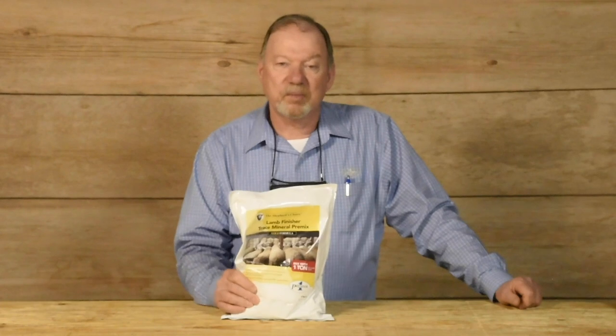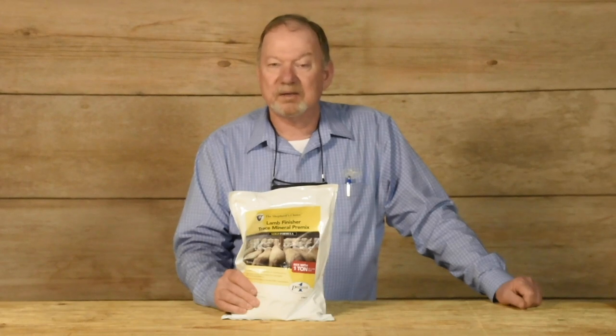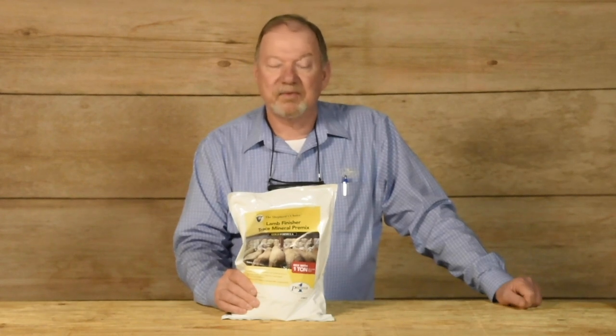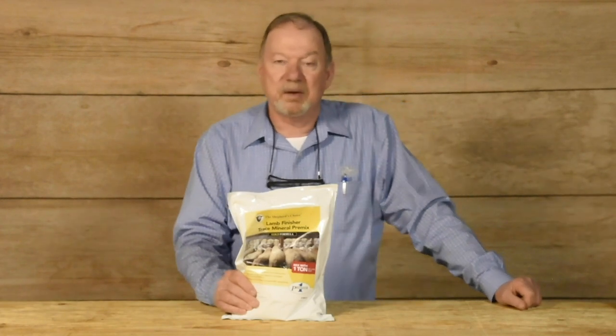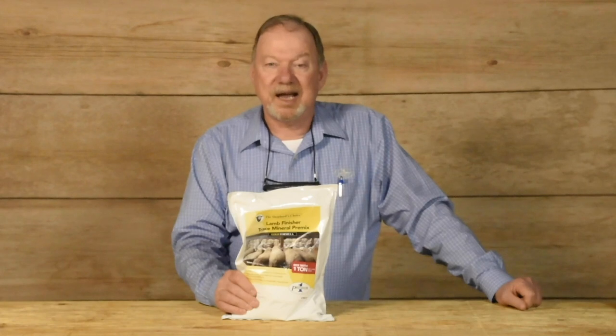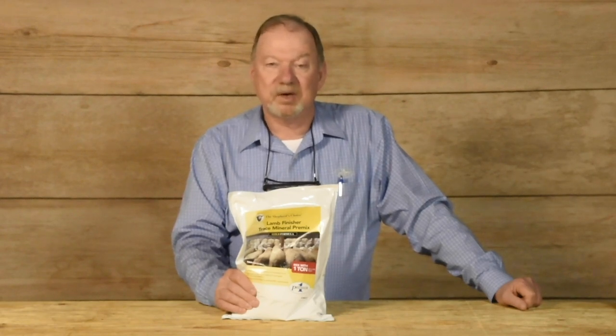This product is very similar to the former product that we had with Pipestone, that we mix in a ton of lamb feed to provide all the micro minerals that the sheep need. If you look at the bag, it has various example rations on the back. What's new and improved in this recipe is we've increased the iodine as well as the zinc levels to promote more hoof health. This is our sole source of micro minerals to add to a grain mix ration.